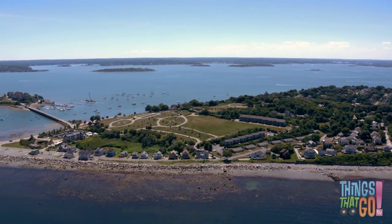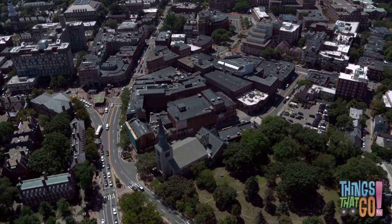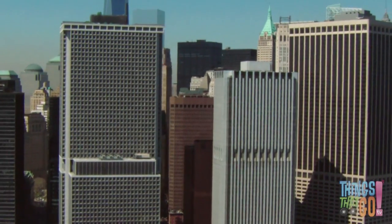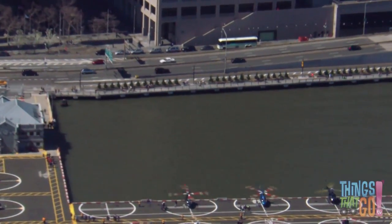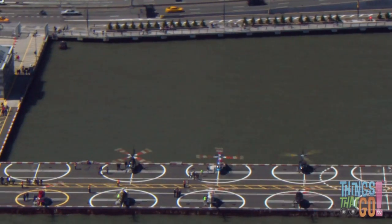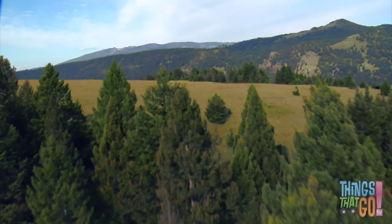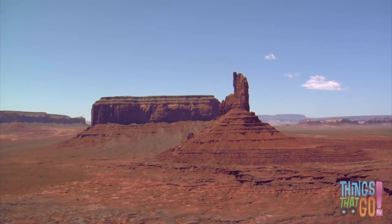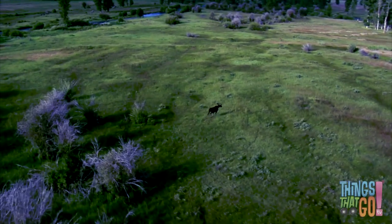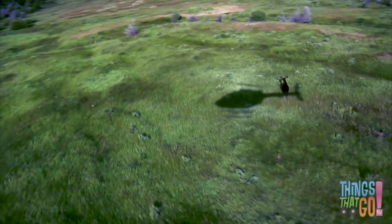From high in the air you can see lots of wonderful sights. You can see the ocean, towns, cities with skyscrapers, helicopter pads, rivers, lakes, mountains, deserts, and animals!